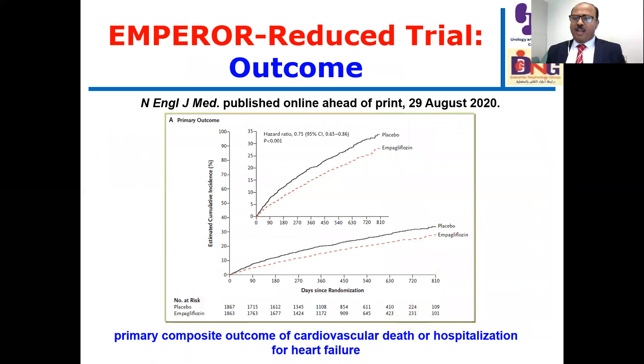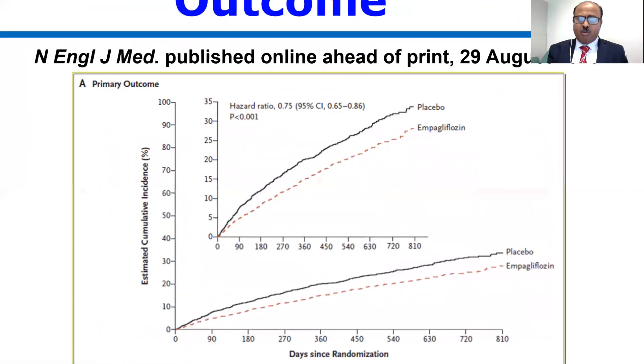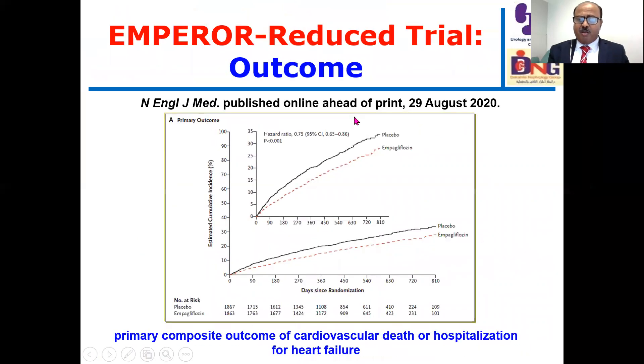What is the outcome of using empagliflozin? Empagliflozin significantly reduced the primary composite outcome of cardiovascular death or hospitalization for heart failure. As you can see, the hazard ratio is less than 1 at 0.75 with a confidence interval of 0.65 to 0.86, which is statistically significant.